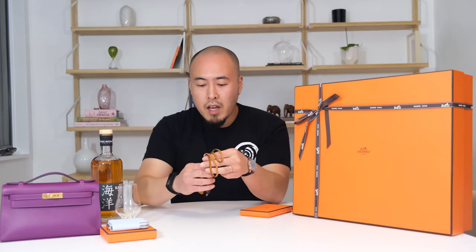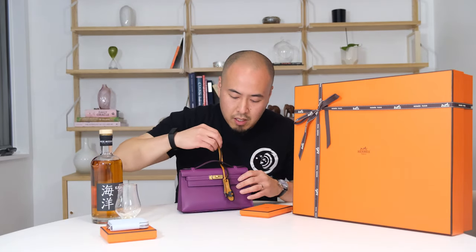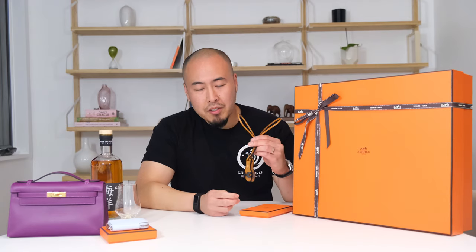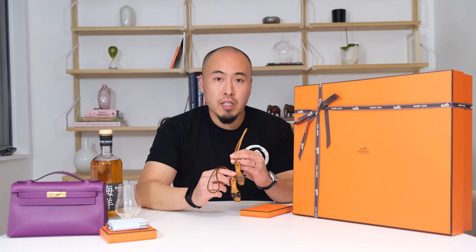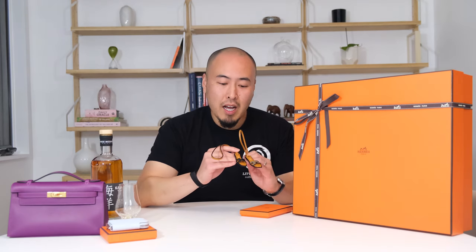I've never heard of doing two before. I wouldn't necessarily do two on a clutch, but if you've got a Kelly 20 or a Birkin, I would consider doing two. Try out one, and if you like it, you can't go wrong with ordering another one. So I absolutely love these. I think these are very cute, especially going into the fall season and definitely the holiday season. I absolutely love these.